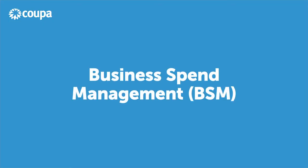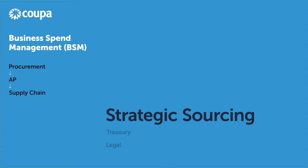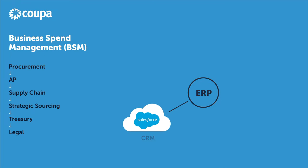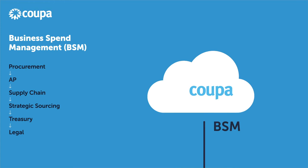KUPA's business spend management platform automates and facilitates business processes for procurement, accounts payable, supply chain, strategic sourcing, treasury, and legal functions within an organization. In the same way that a CRM solution like Salesforce.com and an HCM solution like Workday are cloud-native extensions to your ERP, KUPA is also a cloud-native extension to your ERP. BSM is one of the main business processes any company requires to operate, and KUPA has revolutionized how companies manage their spend through a platform focused solely on business spend management.